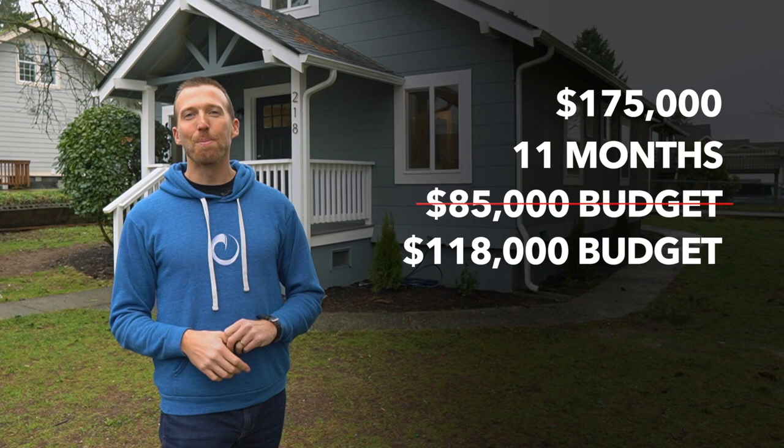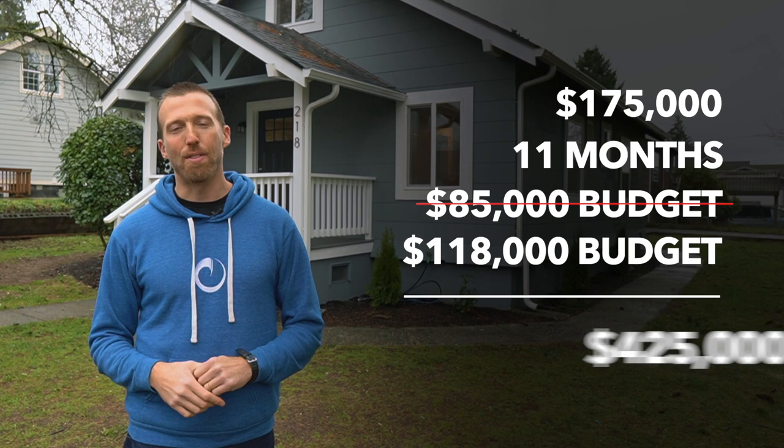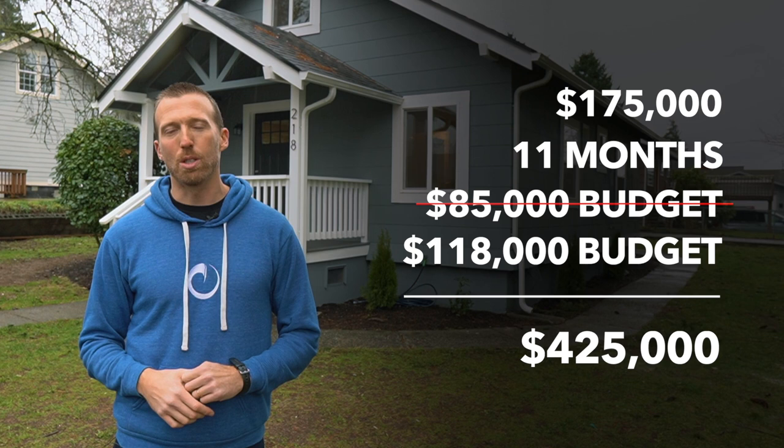We're going to jump into that. Luckily, we sold it for $425,000 and made up for those mistakes. The market helped us out a lot. We still would have made money on this deal at our original projections, but we made some money. We're going to come out of this happily and look like geniuses despite all the screw-ups that we did on this property. Let's go check it out.